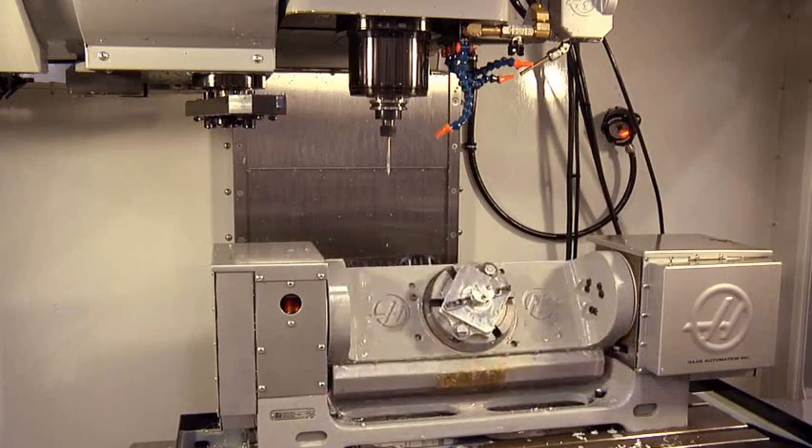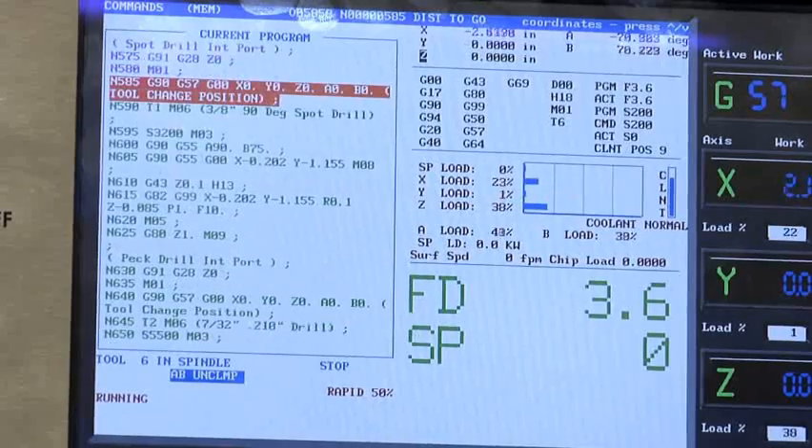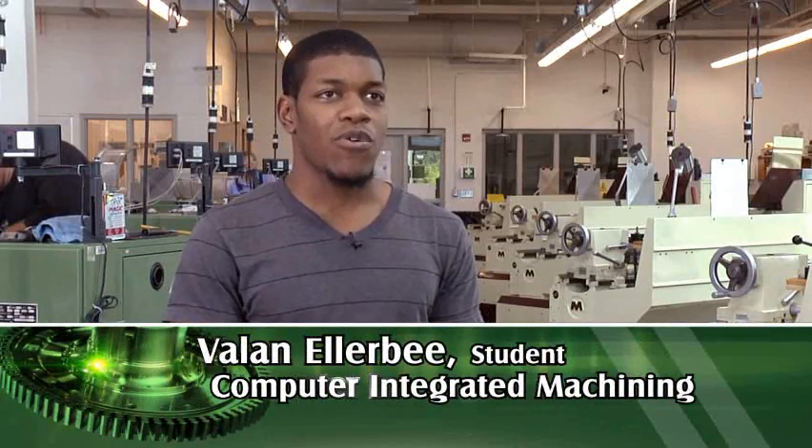In labs filled with state-of-the-art machines, GTCC prepares you for all of this and more. I started out at High Point Central, and they have a machining program as well.